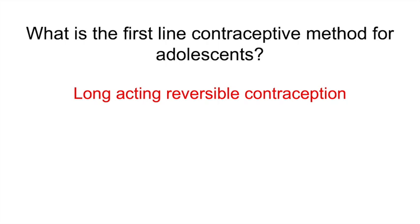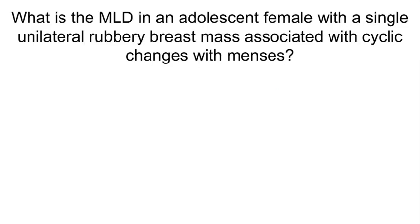What is the most likely diagnosis in an adolescent female with a single unilateral rubbery breast mass associated with cyclic changes with menses? A fibroadenoma. This is most common in the upper outer quadrant and can be associated with premenstrual tenderness and cyclic changes in size. Management is observation and repeat examination.